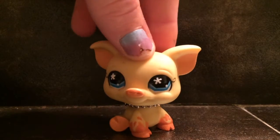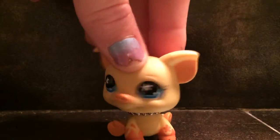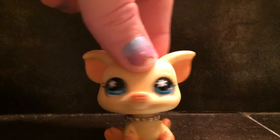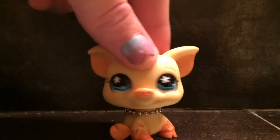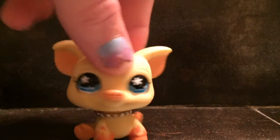Hey guys, I'm in my bathroom — it's not actually my bathroom, I'm with my grandparents right now — and we're gonna go to Goodwill and see if we can find any LPS or anything that I'm interested in that would work for LPS. So I'm just making this short little video to show you guys my trip to Goodwill. Let's go!